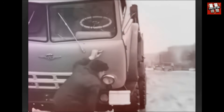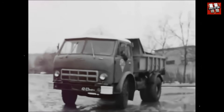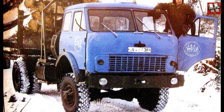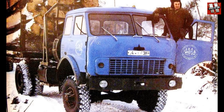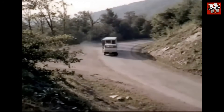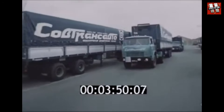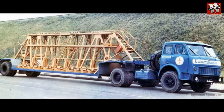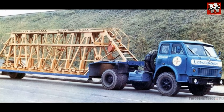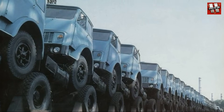Throughout its entire production period, MAZ carried out only one major modernization in the mid-1970s. It was then that the headlights were moved to the bumper, and turn signals were installed in their old place. This particular change was a result of provisions contained in new UN regulations, which established uniform rules for all countries regarding the height and installation method of automotive lighting. In addition, a slightly newer instrument panel was used. Since then, the designations also changed, turning the 500 series into the 5000 series.